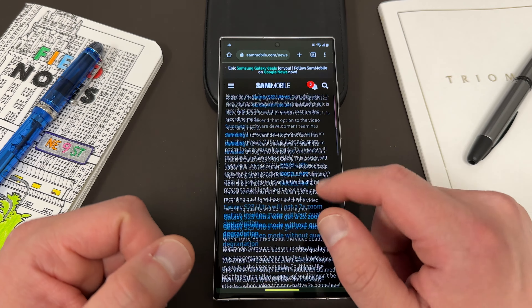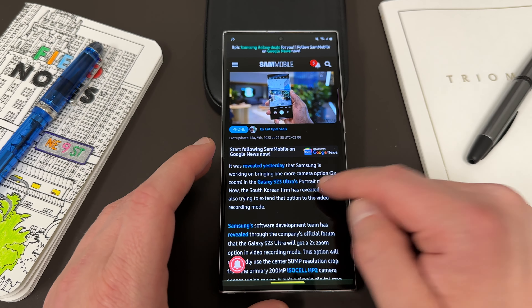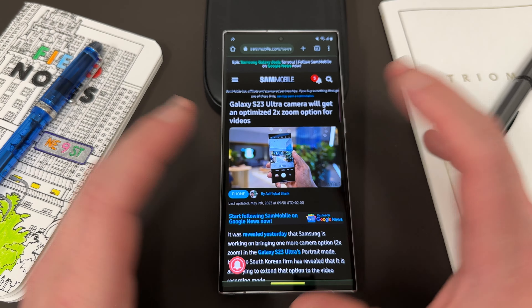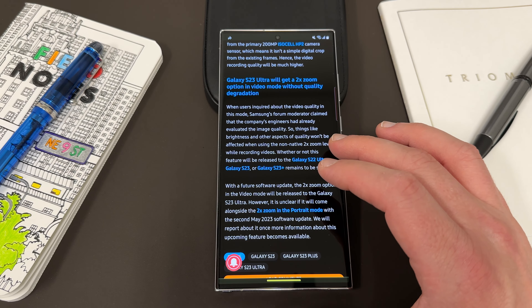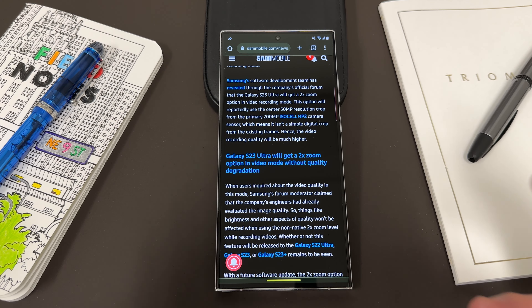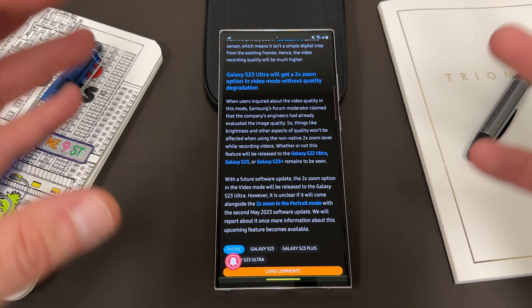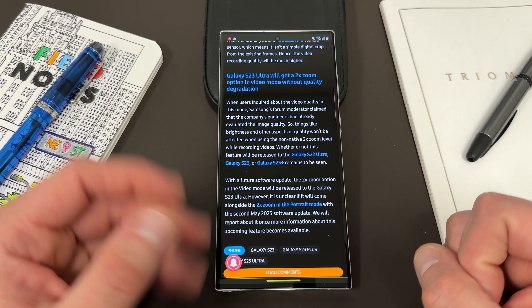There's also a post by Sam Mobile and others who do Samsung leaks — and not just leaksters, but Samsung's own software development team on the Samsung forums — revealing that the Galaxy S23 Ultra will get an optimized two times zoom option for videos. They said this would occur in a future update without specifying when. Basically, it's going to use the center 50 megapixel resolution crop from the large 200 megapixel sensor to get better zoom in videos. We don't know if this will come alongside the two times zoom portrait mode and HDR fix in the same update, but it would make sense that Samsung is testing all of these together and we might see them all in this second May update. If so, this would be an absolutely huge update with a lot of camera fixes, new features, plus the usual optimization and security patches.